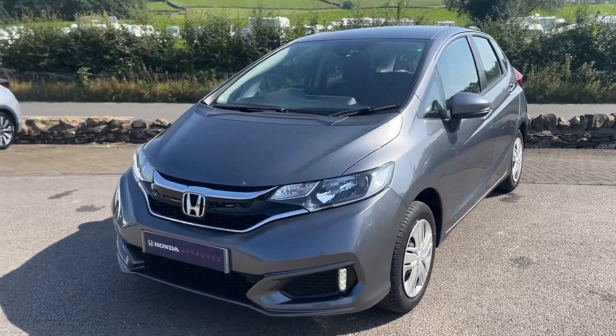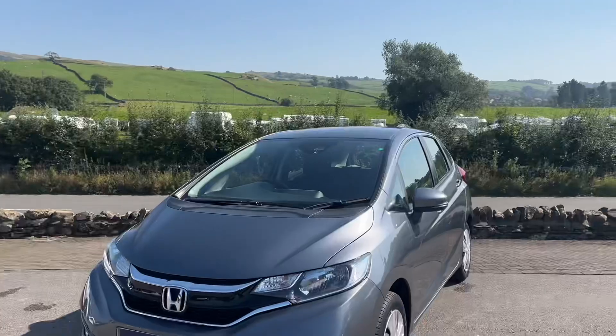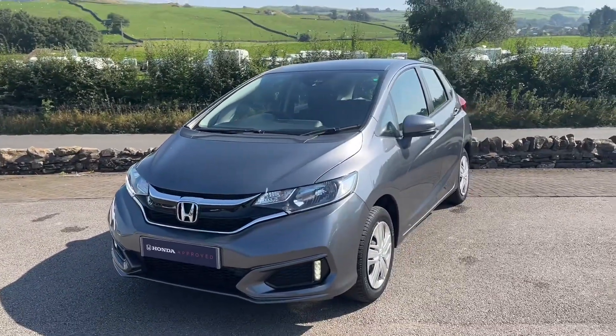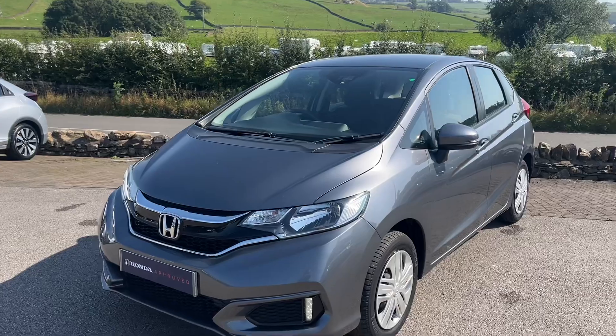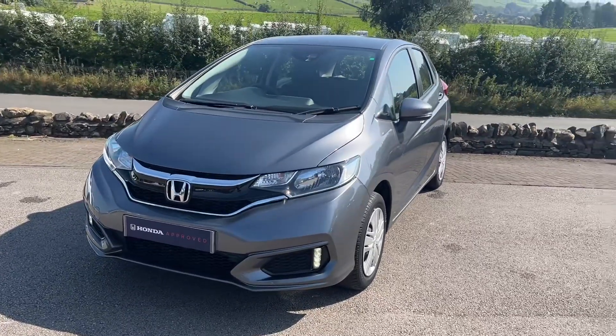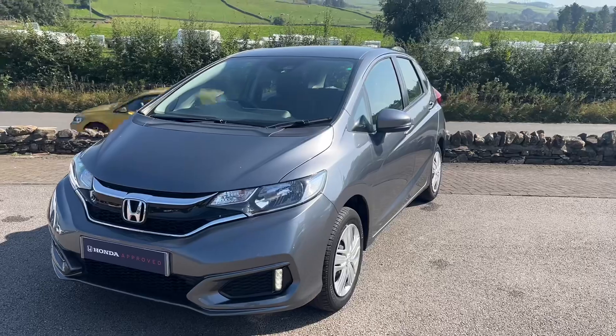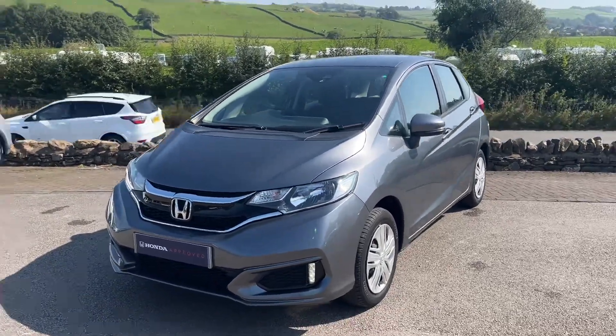We're based at the Kendal Motor Village at the Honda dealership, and we also have an AutoMart dealership on site where we sell all different makes and models of used vehicles. So even if you don't have a Honda as a part exchange, that's absolutely fine — we'll look into whatever car you have and get you the best price possible against this lovely Jazz. Thanks for watching.